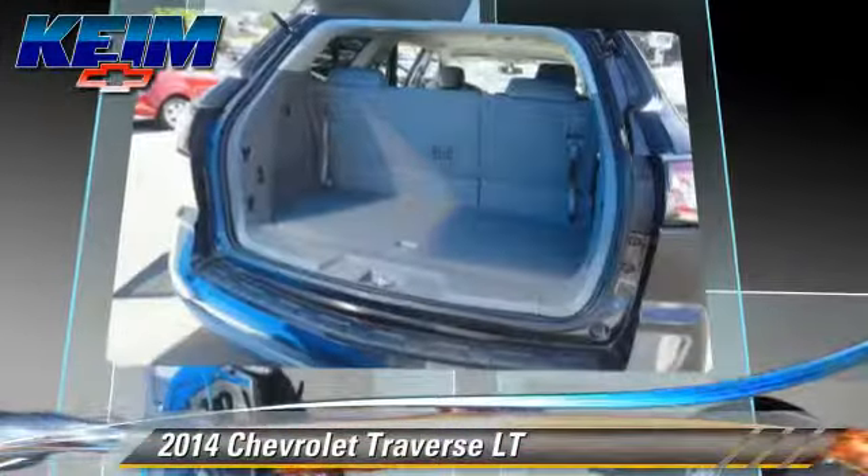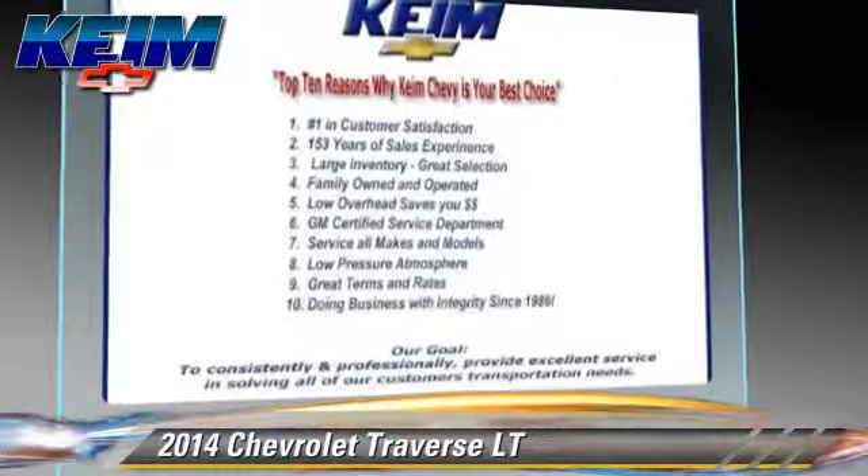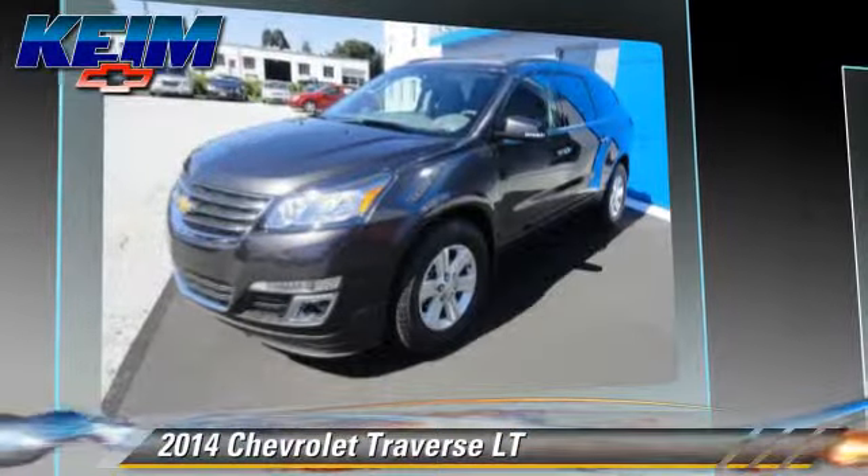Safety features include traction control, stability control, and four-wheel ABS. Comfort and convenience features include Bluetooth wireless, HD radio, and backup camera.